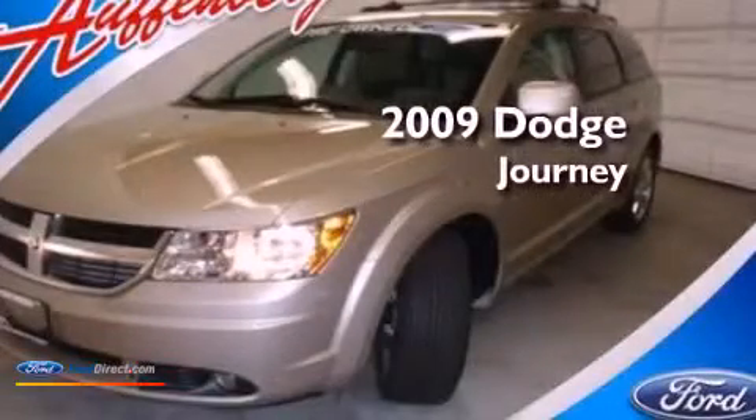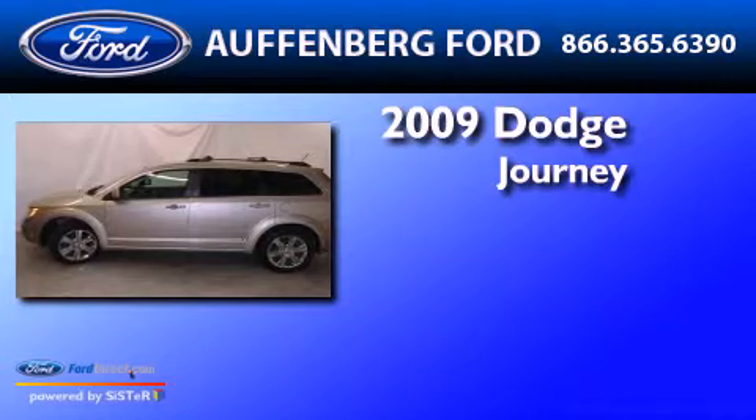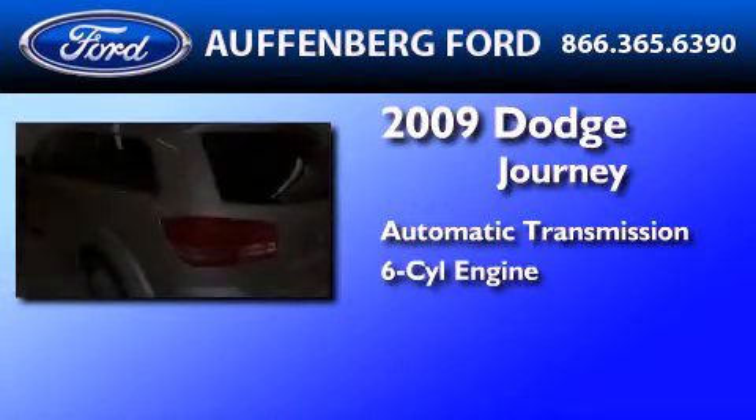This is a 2009 Dodge Journey. This crossover has an automatic transmission and a 3.5-liter V6.